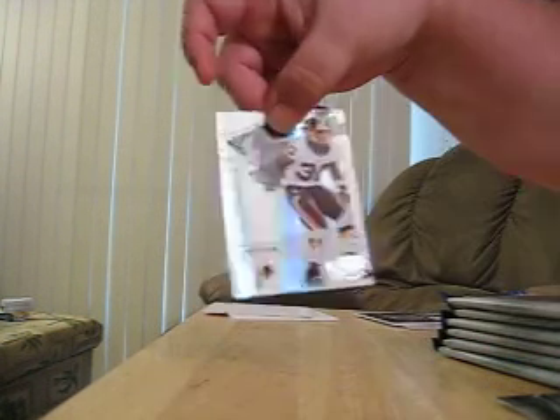Cardboard. Here's a Certified Skills number — it's LeRon Landry, 325 out of 500.